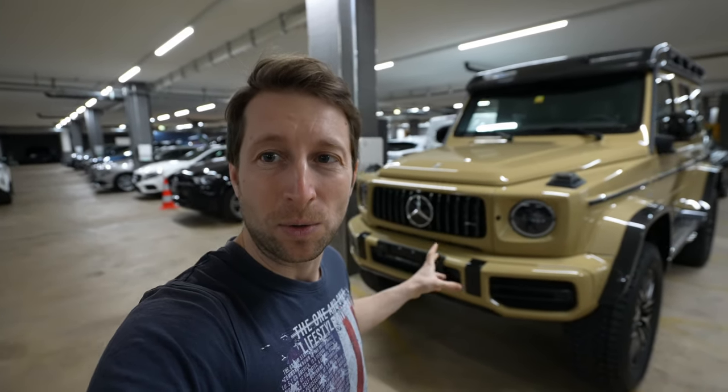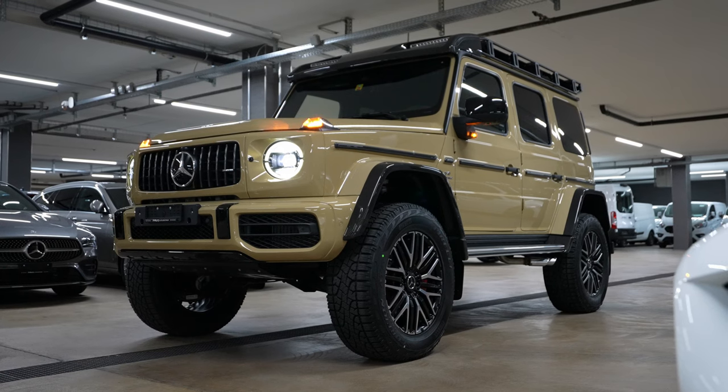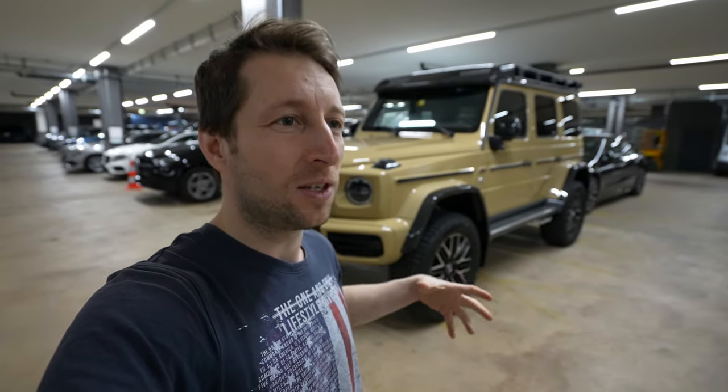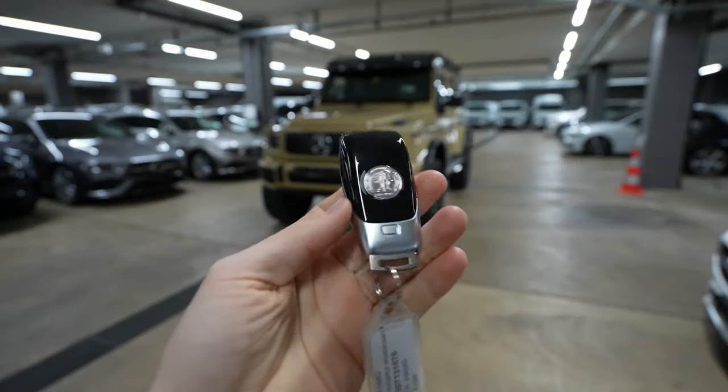Something I forgot to mention — this is a special limited edition, the G63 404 Squared, because it's actually double the normal. It's a little bit higher and bigger, so that's something to keep in mind.